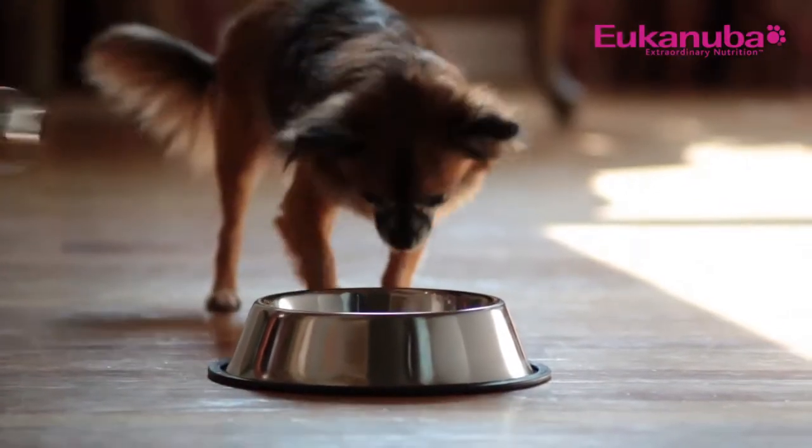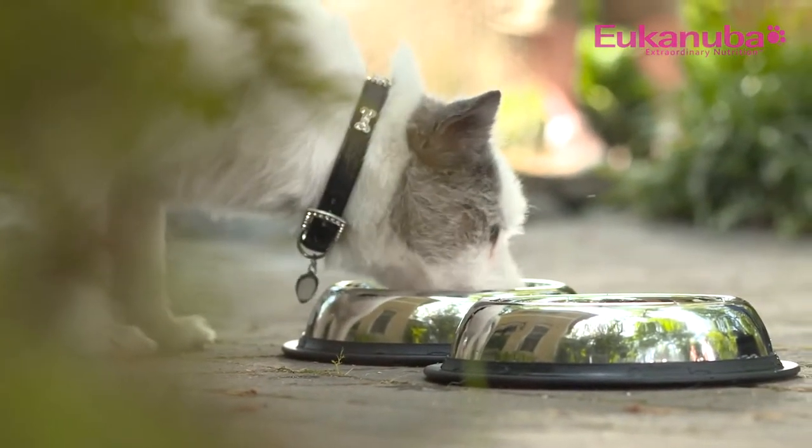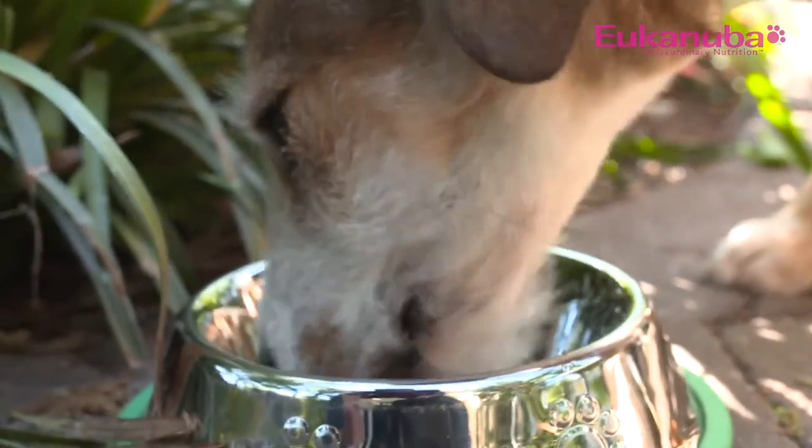Your puppy should only receive premium puppy food until he reaches his adult height and weight. That's typically in the first year for small and medium breeds and can be up to two years for large and giant breeds. A puppy's energy requirements can be nearly twice that of an adult dog, and since their stomachs are smaller, they need more nutritionally dense food formulated just for puppies to help them meet their energy needs.